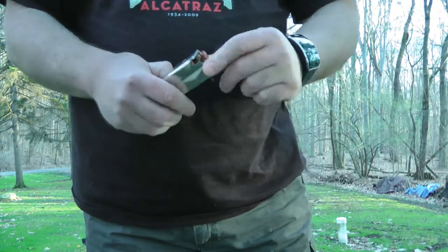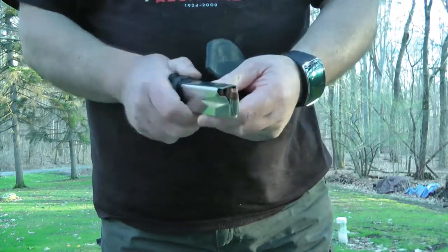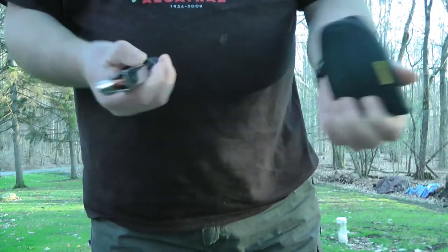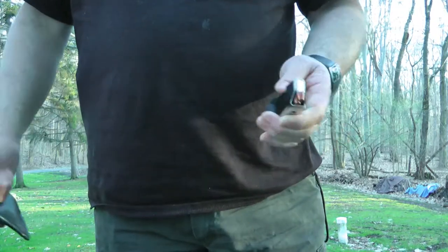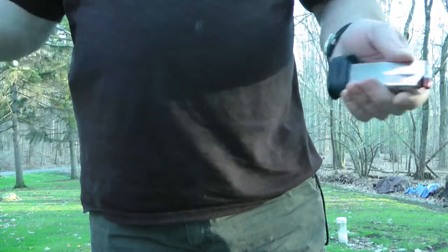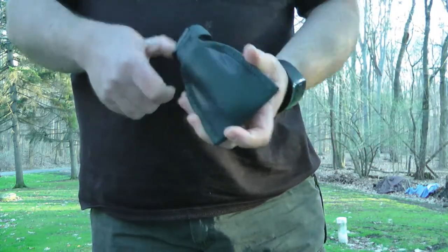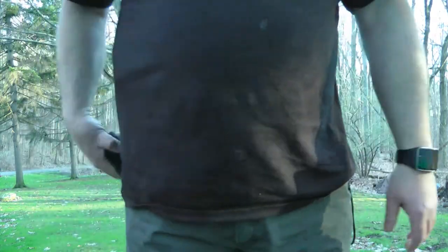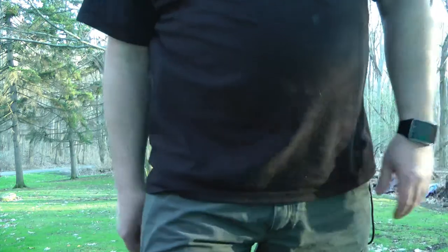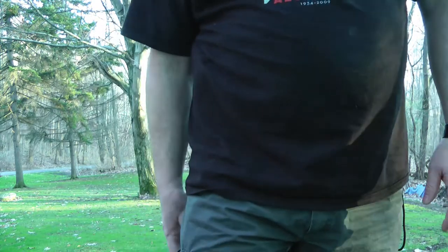The reason for a magazine holster is that if you stick it loose in your pocket all the time, you start building up lint. Lint gets in there and starts impeding the spring. If you ever have to use it — God forbid you get in a firefight — lint and debris in the magazine can cause your gun to malfunction. So even your magazine should have a little holster to keep dirt out. It also keeps it accessible; you can just yank it right out.